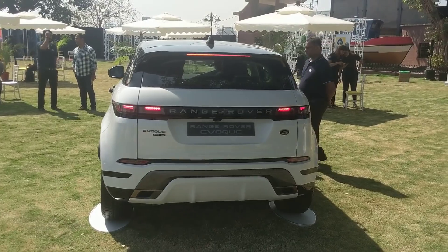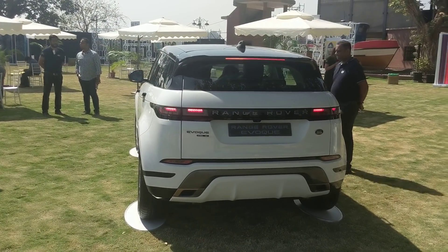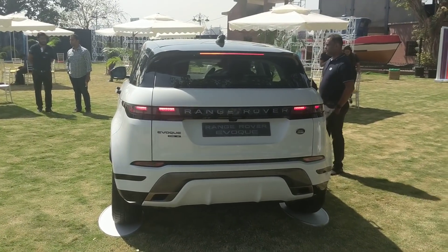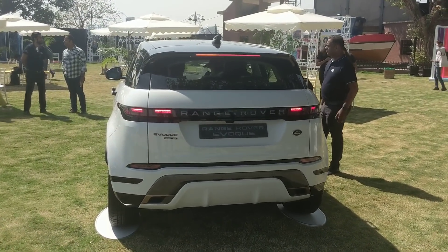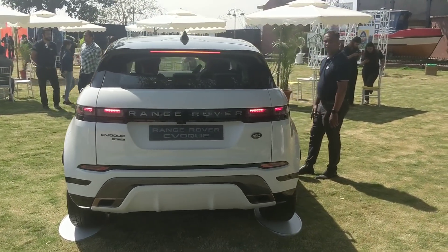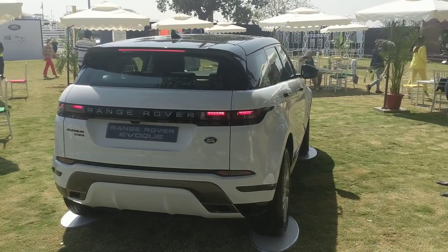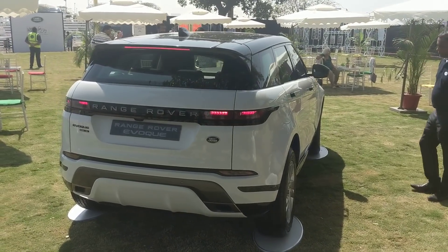When is the petrol available? At launch, the announced prices are purely for the diesel models. The petrol will be introduced at a later stage, still this year. Deliveries of the diesel are happening in a couple of days, but the petrol is going to take some more time.